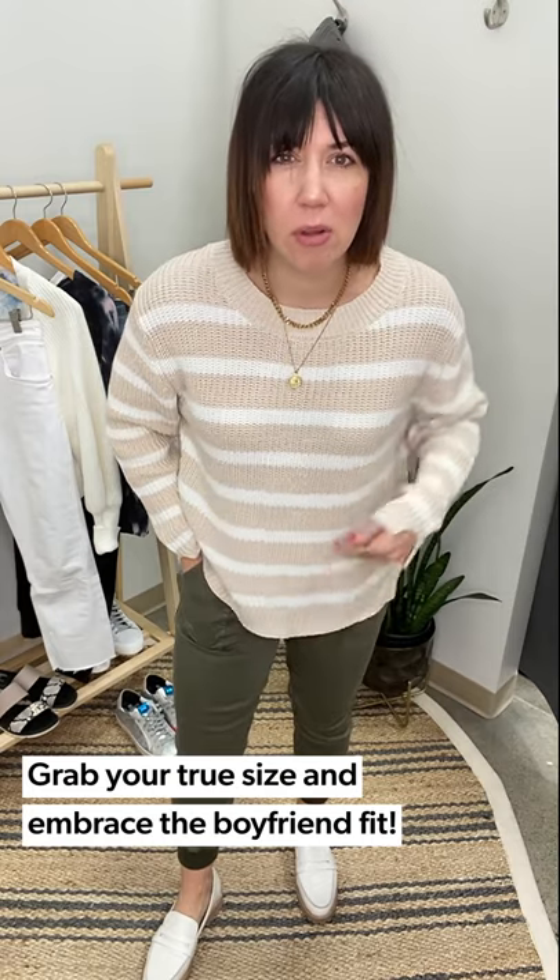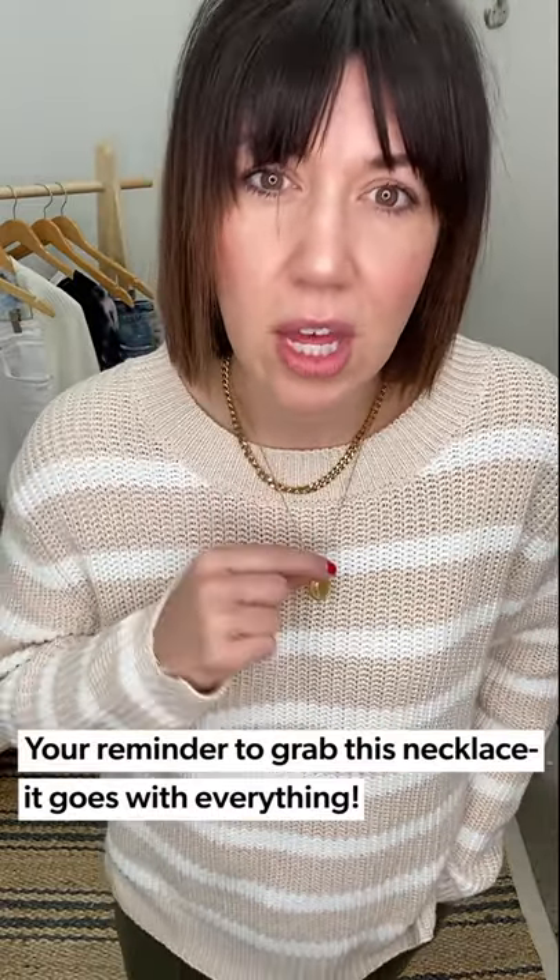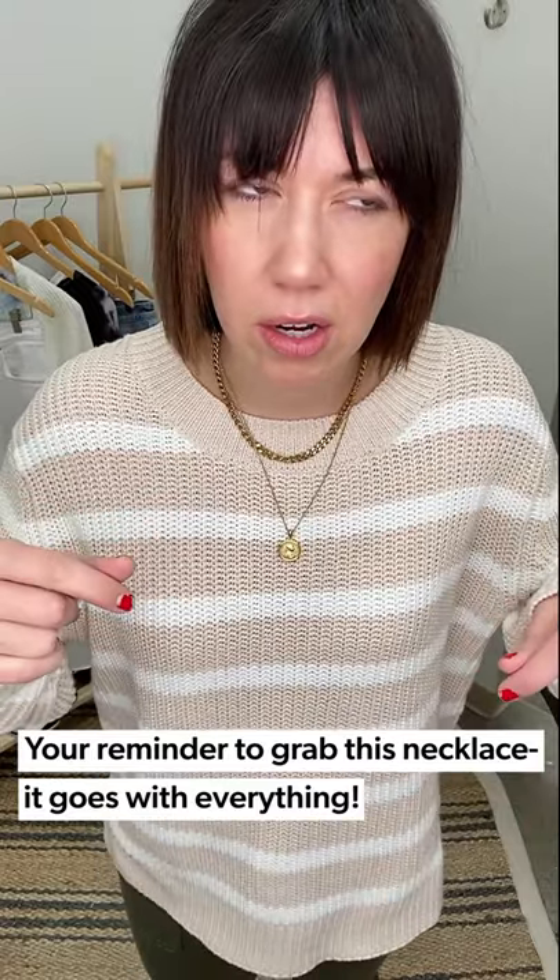Do you see how it has just a little bit of a boyfriend oversized fit? I'm wearing a medium. I cannot handle this cuff detail — so cute. Like you're on a Zoom call and people are going to ask about that little cutout on the sleeve. It's a really pretty tan and cream stripe. I also want to call out that I haven't changed this necklace because it goes with everything — it's the Sahira Sophia Layer Necklace. It's one necklace: a great chain with an adorable little coin. Just that everyday necklace you're always going to put on.